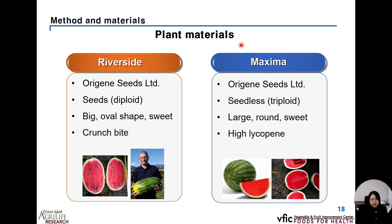As plant material, two watermelon varieties were selected for this experiment. The first one is the Riverside variety, which is big, oval-shaped, and sweet with a crunchy bite. This is seeded and diploid. The second variety is Maxima, which is large, round, sweet, and seedless as triploid with a high content of lycopene. They were procured from Origin Seeds Company to test the effect of seed priming with green-synthesized nanoparticles on watermelon seed germination and seedling development.